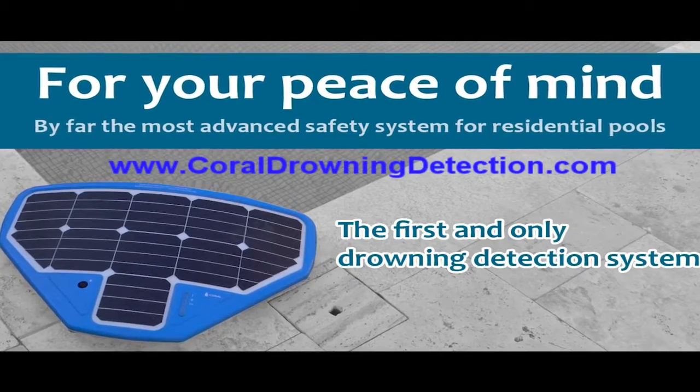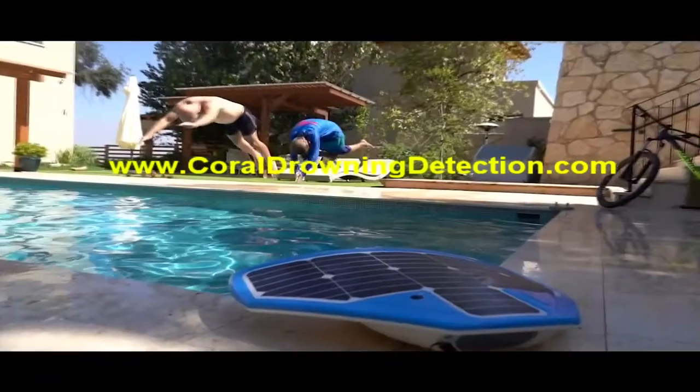To learn more about the world's leading pool safety device and watch a demo of the product in action, check out the links below.